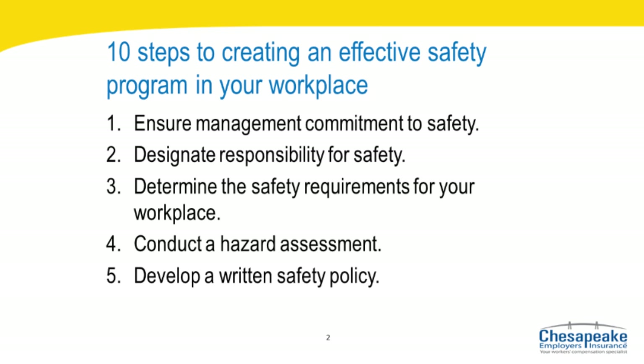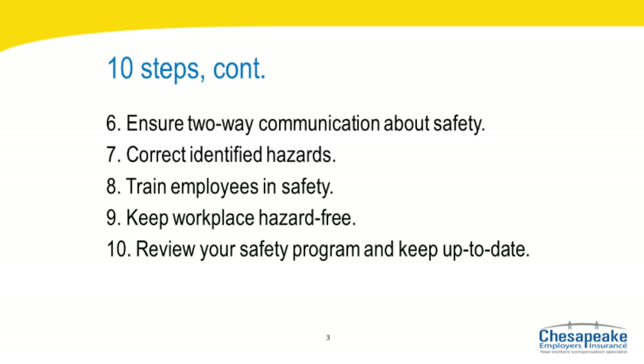The ten steps are: number one, ensure management commitment to safety; number two, designate responsibility for safety; number three, determine the safety requirements for your workplace; number four, conduct a hazard assessment of your workplace; number five, develop a written safety policy that includes both management support and employee involvement; number six, ensure two-way communication about safety; number seven, correct identified hazards; number eight, regularly train your employees on safety topics; number nine, keep your workplace hazard-free; number ten, review your program periodically and keep it up to date.